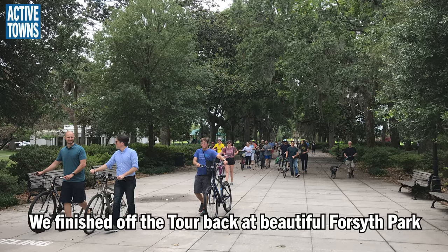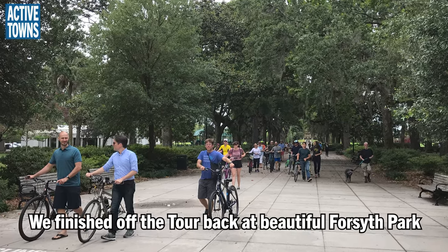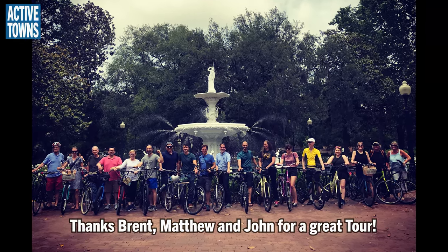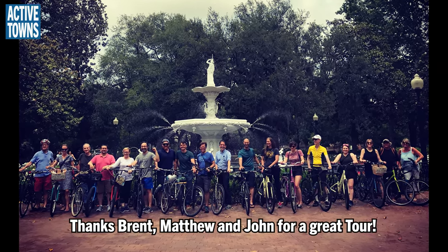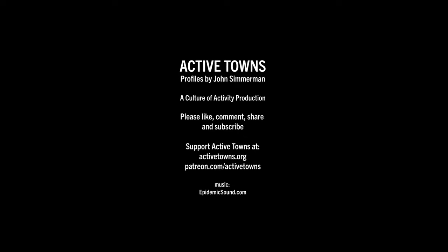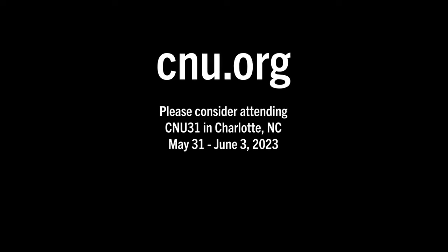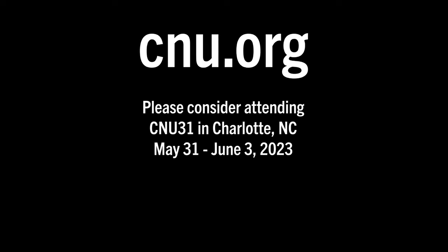We finished off the tour back at beautiful Forsyth Park. A big thanks going out to Brent, Matthew, and John for a great tour. We hope you've enjoyed the CNU Tour profile video. This has been an Active Towns Culture of Activity production. For more information on the Congress for the New Urbanism, please visit cnu.org. This is John Simmerman signing off and wishing you much activity, health, and happiness. Cheers.